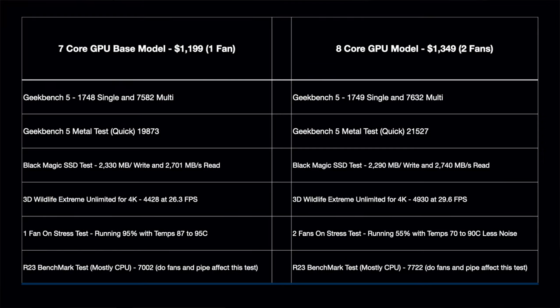Finally, Cinebench R23 tests the CPU under sustained load where cooling can make a difference. The 7-core GPU cheaper version scored 7,002. The more expensive version scored 7,722 — about 11 percent better. That improvement is due to the better cooling preventing thermal throttling. So it's plain as day: you're going to get that 10 to 11 percent advantage on a lot of workloads with the more expensive model.